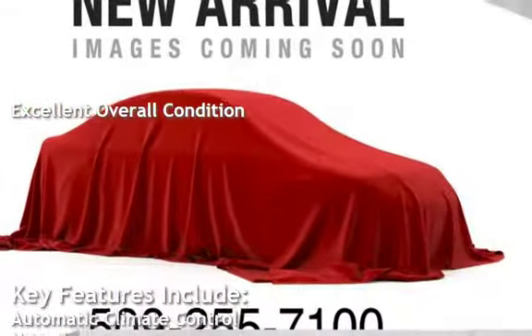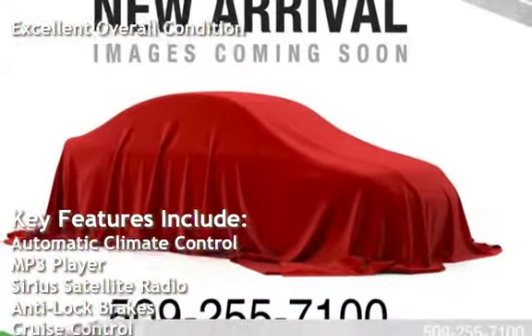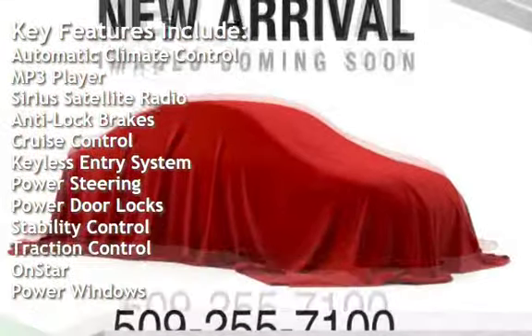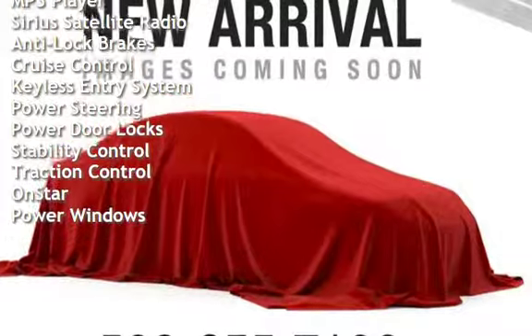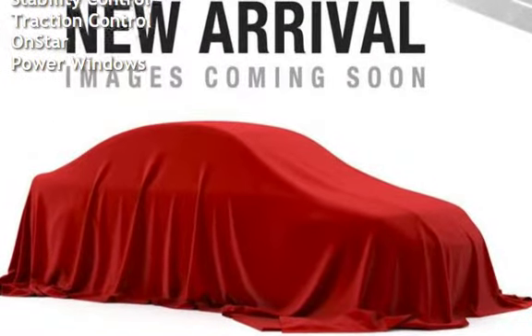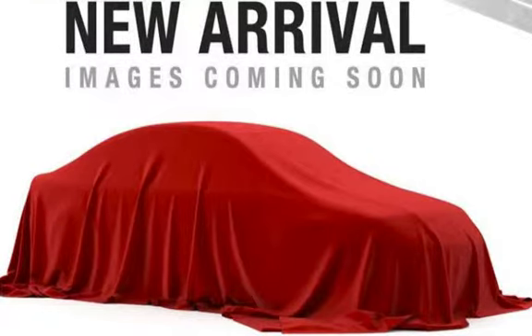Key features include automatic climate control, MP3 player, Sirius satellite radio, anti-lock brakes, cruise control, keyless entry, power steering, power door locks, stability control, traction control, OnStar, and power windows.